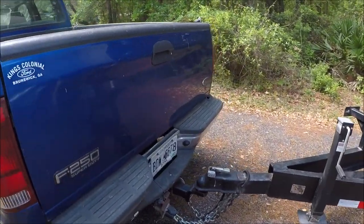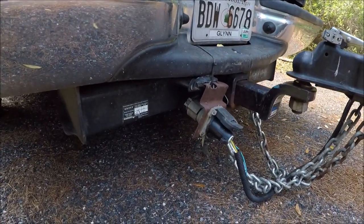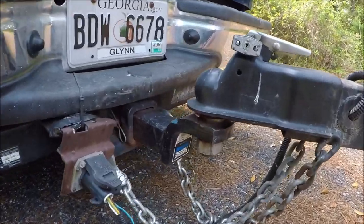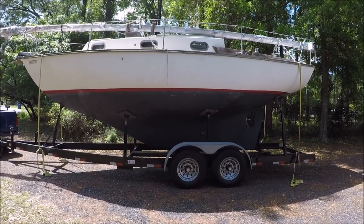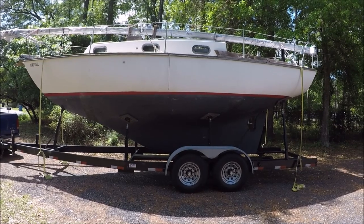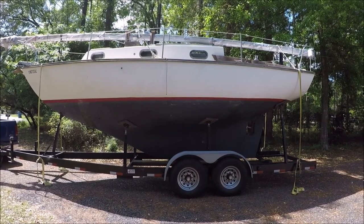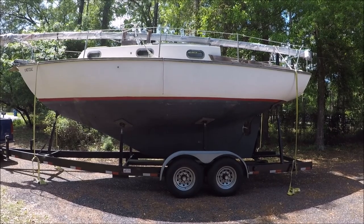You need a Class 5 receiver to tow with, and it's got a 2 and 5/16 inch ball. The Cape Dory 27 is the largest Cape Dory model that's easy to trailer because it's got an 8 foot 6 inch beam, which is the maximum allowable on the road in most states without an extra-wide permit.